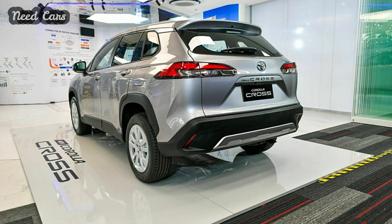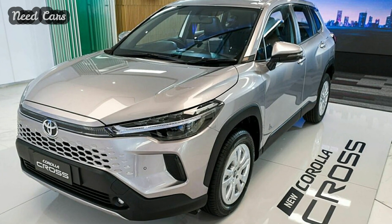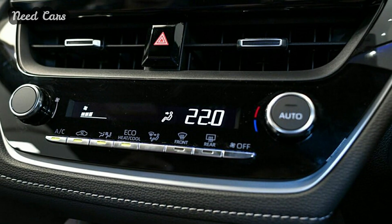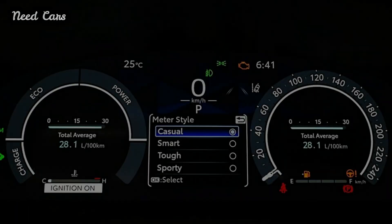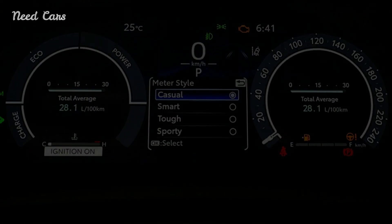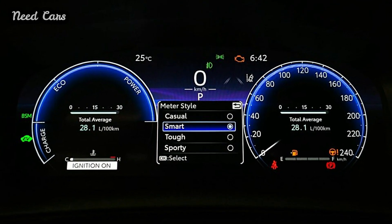The 2024 Toyota Corolla Cross is now on sale in Thailand, with prices starting from 999,000 baht ($27,825) for the entry-level 1.8 Sport and reaching up to 1,254,000 baht ($34,920) for the flagship HEV GR Sport.